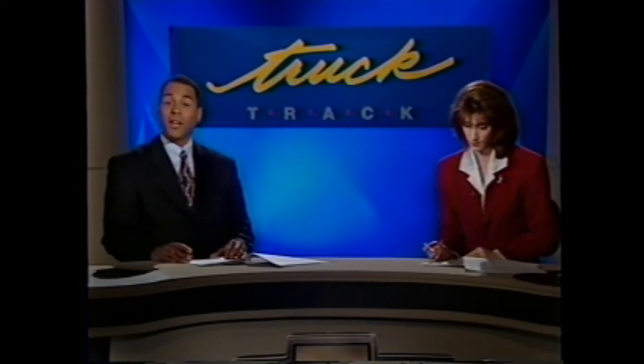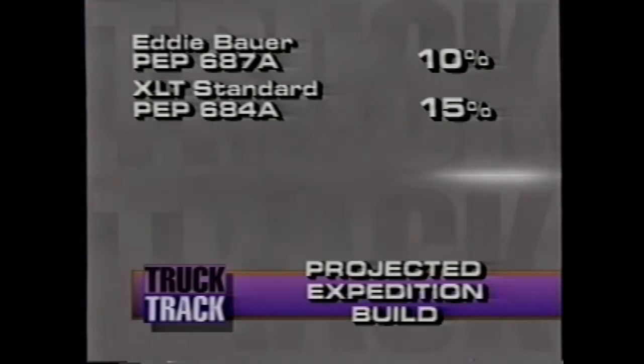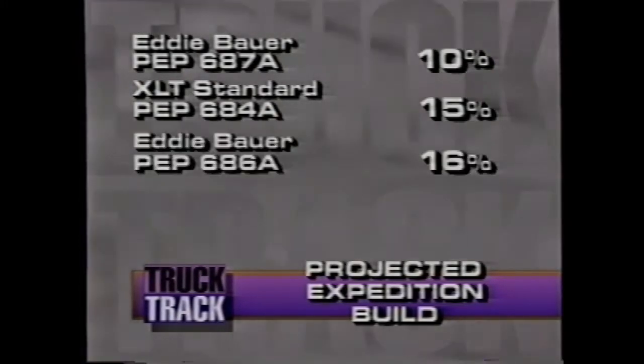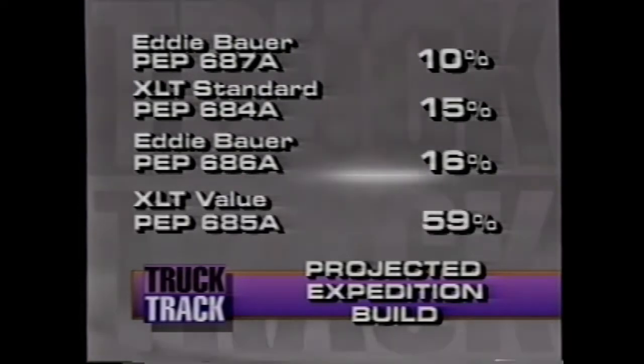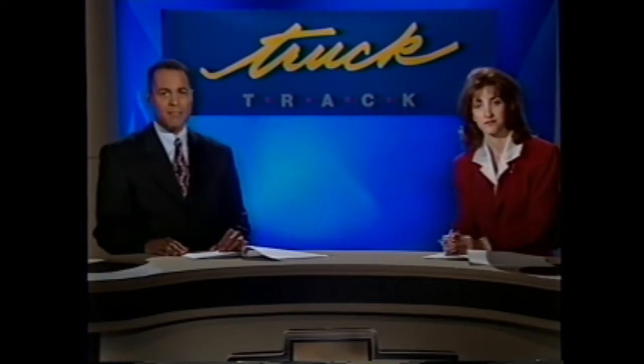Here's a projection of what you'll be up against: Expedition's projected series mix for the '97 model year. The Expedition Eddie Bauer with PEP 687A will comprise approximately 10% of the overall build. The XLT standard with PEP 684A is projected at 15%. Eddie Bauer PEP 686A at 16%. And the XLT value PEP 685A will account for almost 60% of total Expedition sales. Seventy percent of all Expeditions are expected to have four-wheel drive. Pete Tocco's comparison will detail competitive advantages and the equipment on an Expedition with PEP 685A.